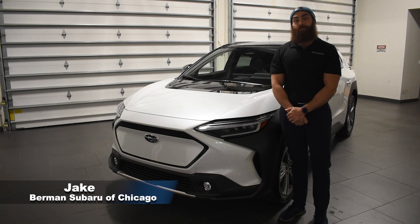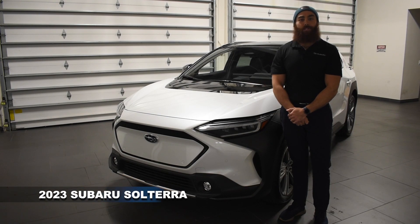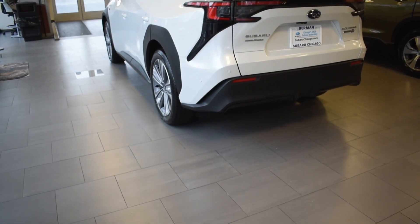Hi, I'm Jake with Berman Subaru Chicago. With much anticipation, I would like to introduce to you the 2023 Subaru Solterra — Subaru's newest model and first EV.